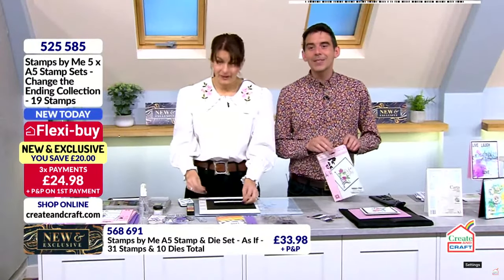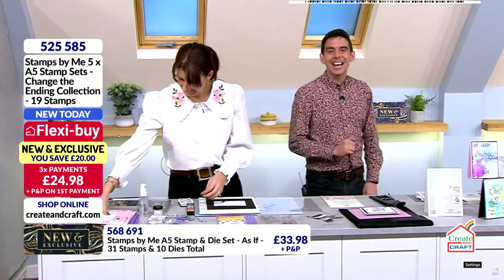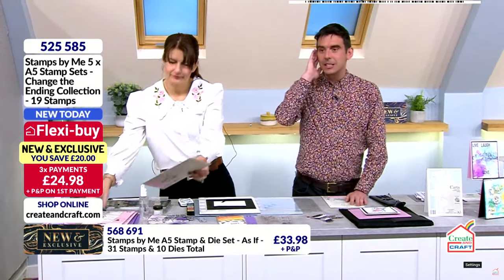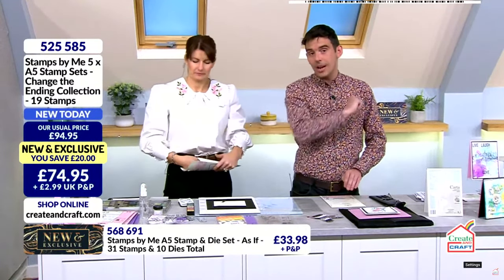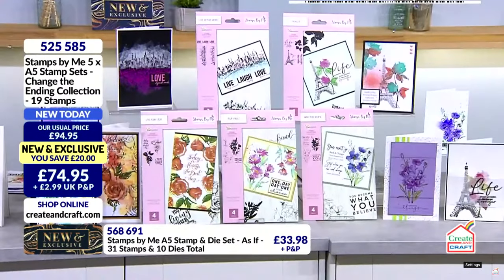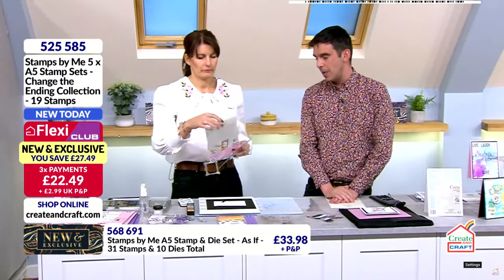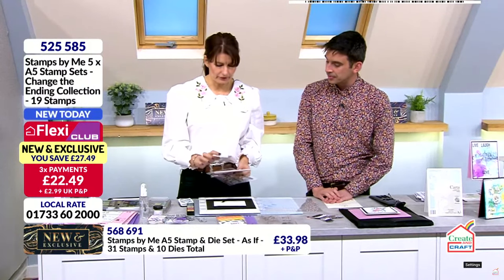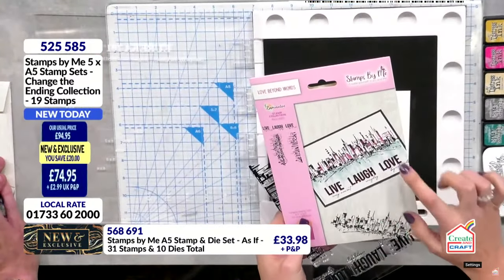She's still here. 525-585 is your item number. £24.98. Two thirds of the stock has already gone on the brand new exclusive. There should be a show tonight at eight o'clock and one at eight in the morning. Let's crack straight on with another demonstration. Where are we off to next? Love Beyond Words. Oh, love it. So we've got: live, laugh — live every moment, laugh every day, love beyond words.